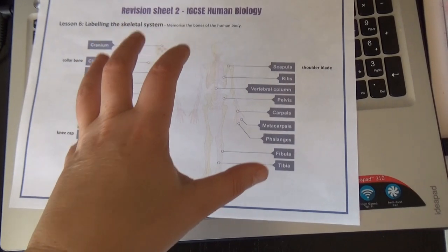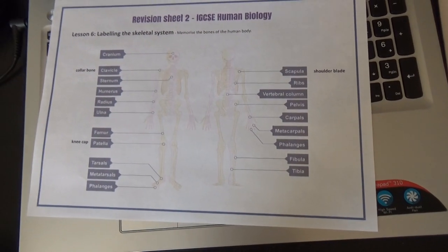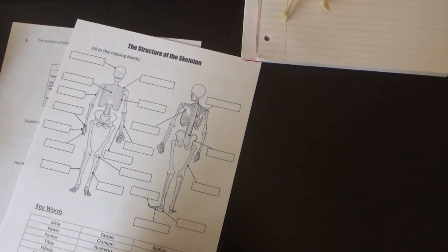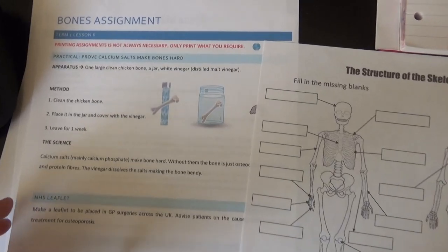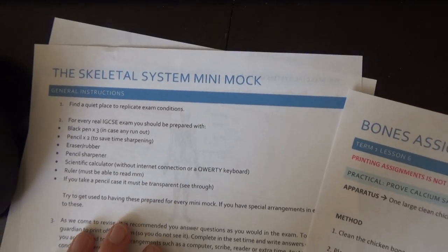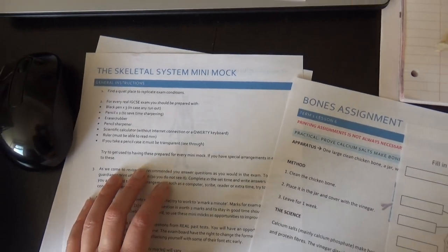I'm going to get her to look at it for two minutes and then turn it over and get her to fill that in — see how that goes. But I've got one as well, so we're both going to have a go. Then we've got to do the bones assignment, which is soaking it in vinegar, and there's also a mini mock — a past paper on just this topic. So that should keep us busy.